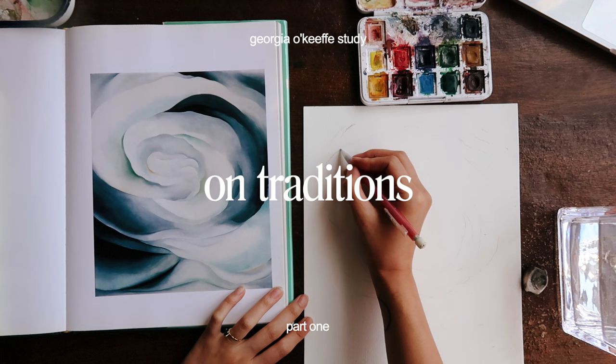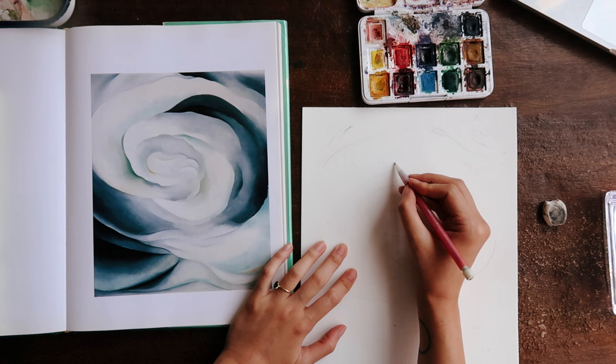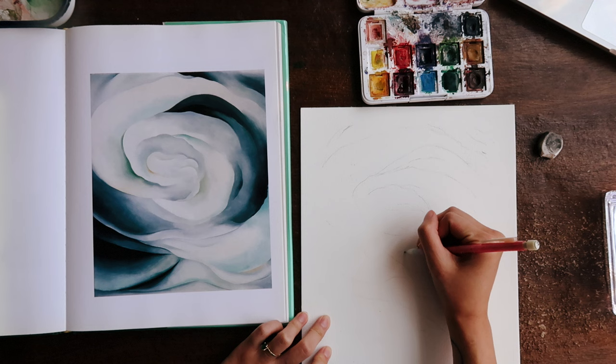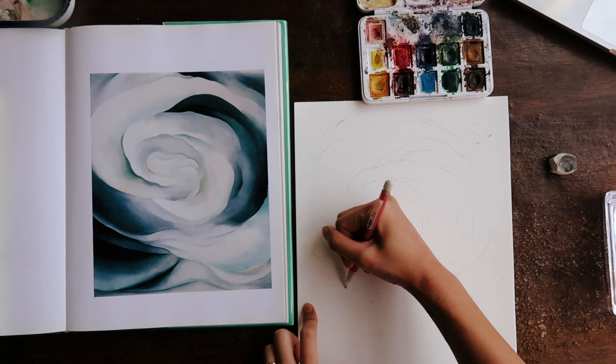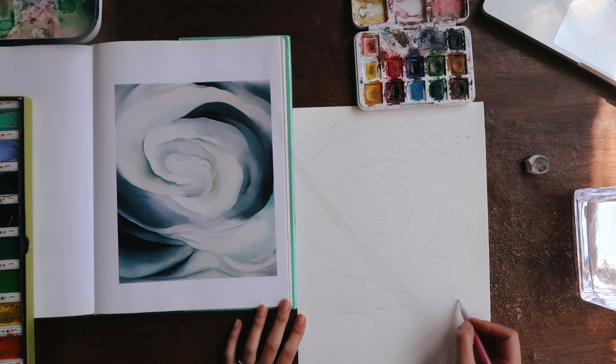Georgia O'Keeffe is an American painter. She is known as the mother of American modernism, which — keep in mind, this is going to be a very simplified explanation — is a movement typically characterized by abstraction with geometric shapes and bright colors. Winding back a bit, she was born in Wisconsin in 1887, where she spent a lot of her childhood painting flowers and fruits that she found in nature.